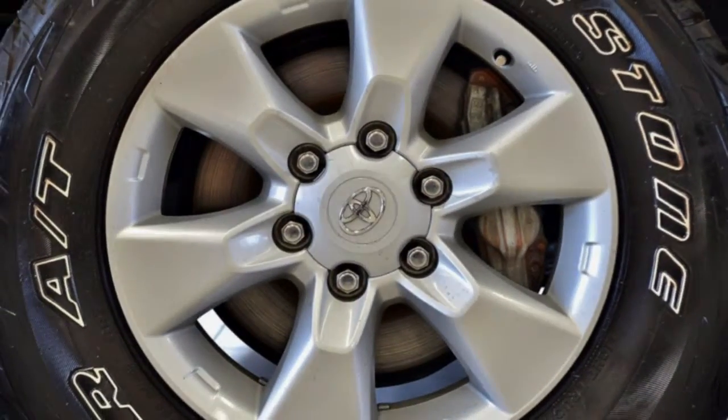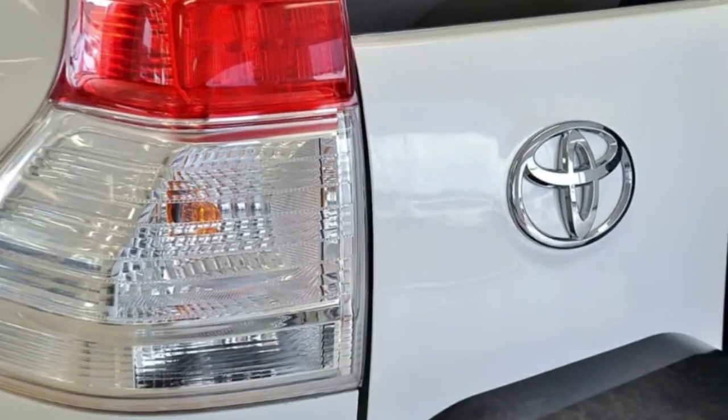Alloy wheels, power steering, air conditioning, a CD player and more.